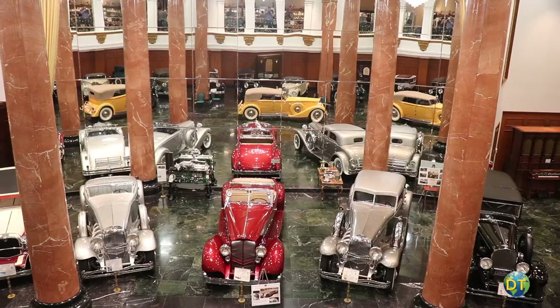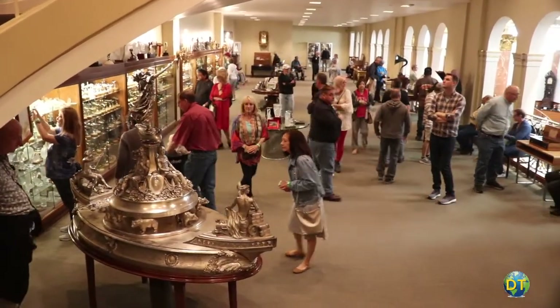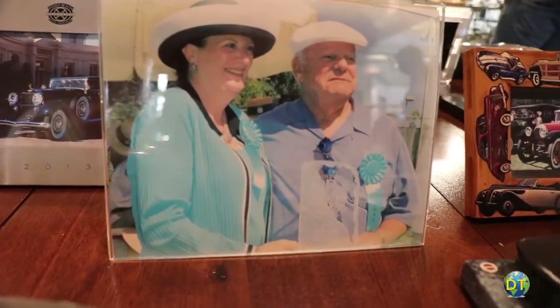The museum houses more than just cars. On the mezzanine level are displays of some of the awards that Mr. Nethercutt's collection has won over the years.